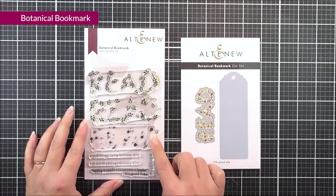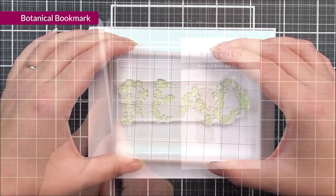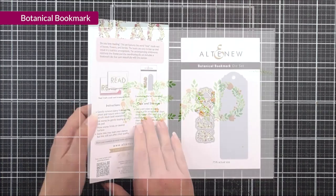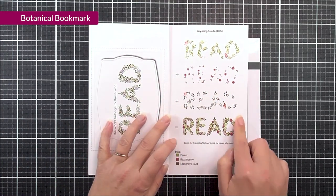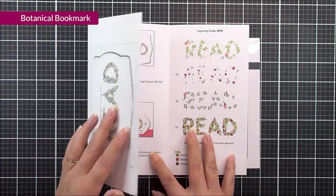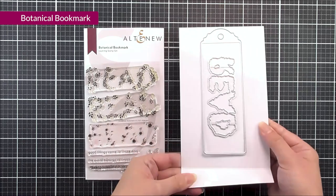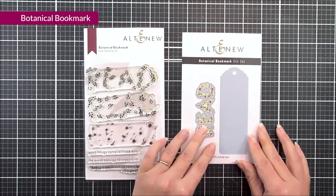Next up, we have Botanical Bookmark. This is a 4x6 set, and we have various different layers of the word "read" in little florals and leaves. We do have the layering guide for the "read" inside the packaging, and we also have a couple of different sentiments that you can add to create your own custom sentiments. We also have the coordinating die set, so that's going to cut out the "read," and also this really cool bookmark that you can use to create your own little gifts for all of the book lovers in your life.